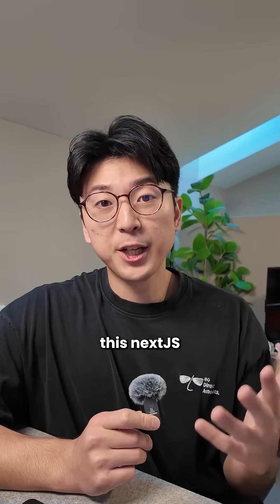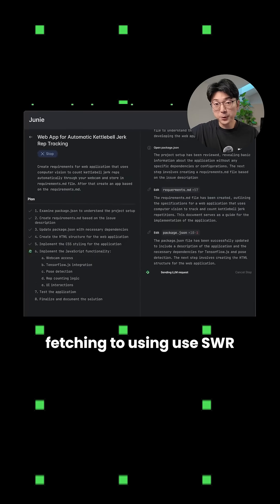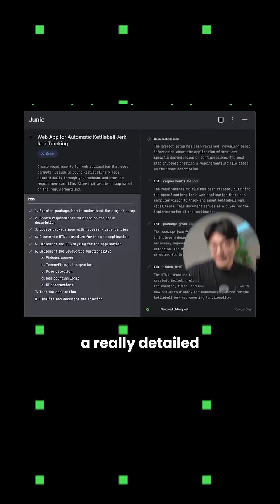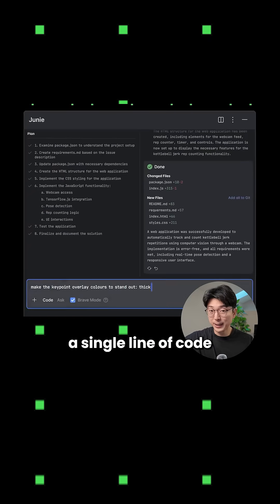For example, I asked Juni to rewrite a Next.js server component into a client component and rewrite all data fetching to use SWR. I laid out a really detailed plan on how to do this, and I was able to perform this rewrite completely by writing one prompt and not writing a single line of code.